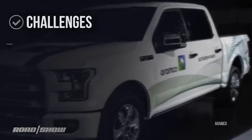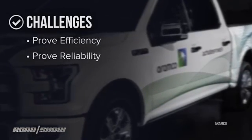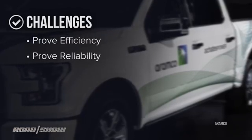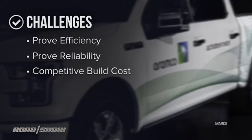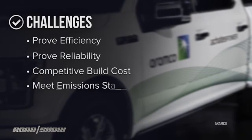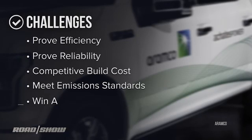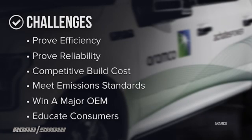The challenges are many: prove the efficiency of this engine over and over, and prove the reliability as well. Meet or barely exceed current build costs for a combustion engine of similar power. Meet those emission standards — the government's pretty picky about those things these days. Win a major OEM to use it, and then another. And educate consumers to buy a car with an engine they've never heard of.